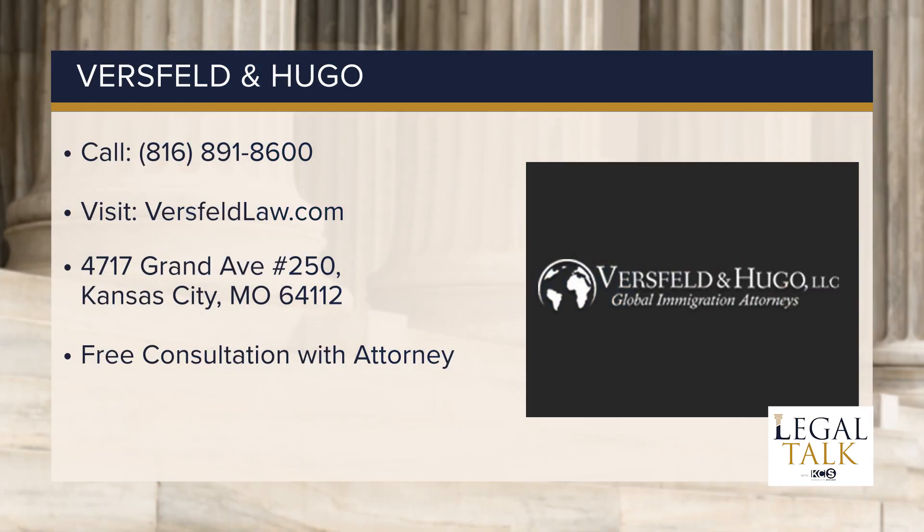This has been a lot of great information. If people want to learn more and get in touch with you, how can they do that? They can reach us on our website or they can call the number listed on the screen below. Thanks so much, Leon. Thank you.